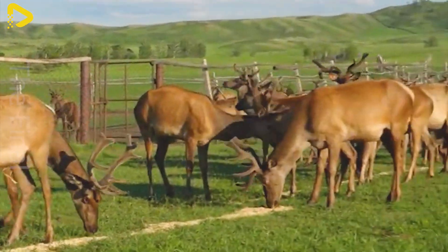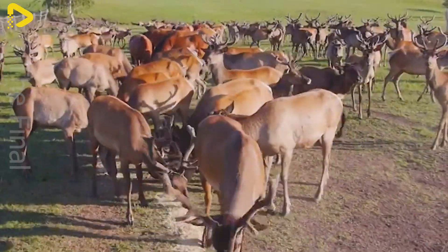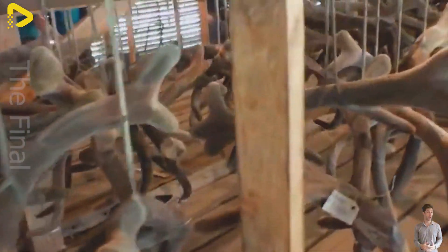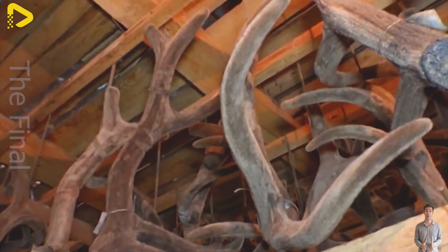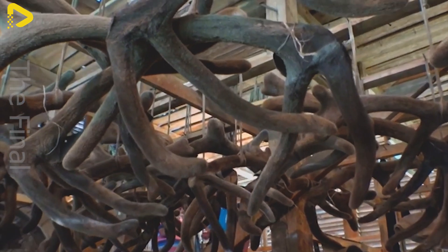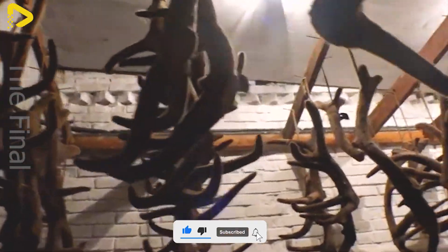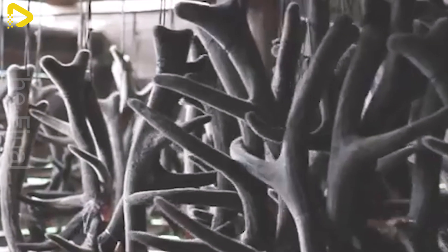Deer antler velvet also holds significant value, not only in the handicraft industry but also in traditional medicine. It is processed into products such as supplements, pharmaceuticals, and decorative items. Complete antler velvet sets, especially those with large size and high quality, can be worth thousands of dollars. On the market, antler velvet prices range from $2,000 to $10,000 per kilogram, depending on its quality and size.